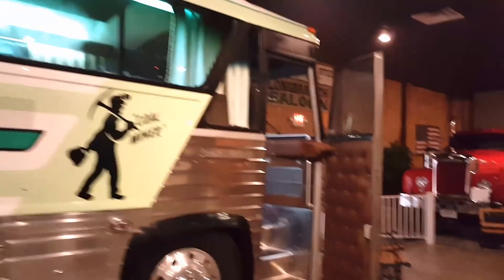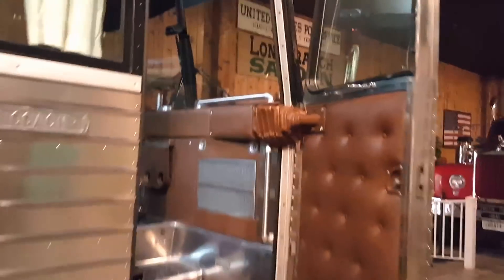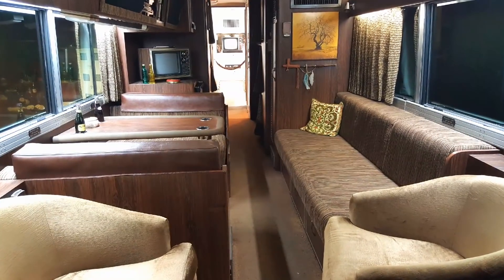Let's go inside Loretta Lynn's touring bus.